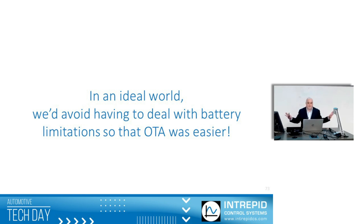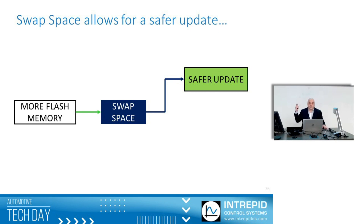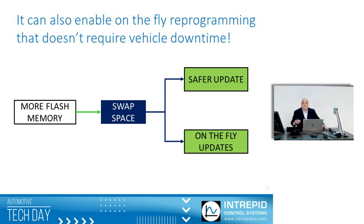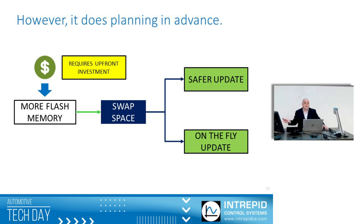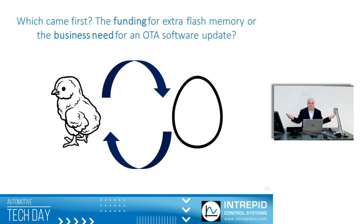In an ideal world, we wouldn't have to worry about this at all. One design technique is to add more flash memory to the chips — enabling a swap space, a temporary location where you can store the update and then allow it to switch once completed. If it doesn't finish, there's no harm. This provides a safer update and also allows on-the-fly updates, so you don't have to worry as much about driver interaction. The problem is it requires upfront investment. With at least 30 to 50 different ECUs inside the vehicle, that can add up quickly. You have to think long-term: which came first — the funding for extra flash memory or the business need for an over-the-air update?